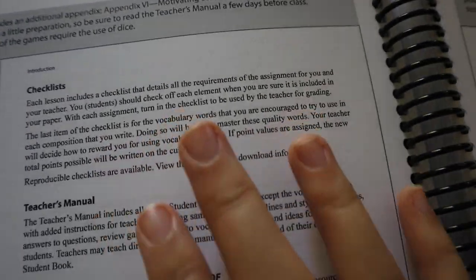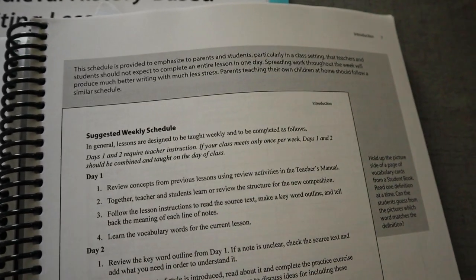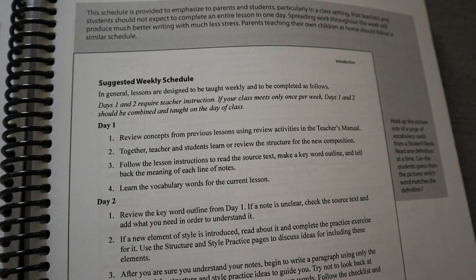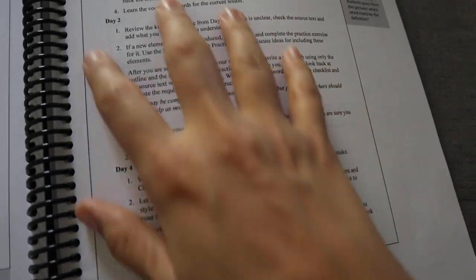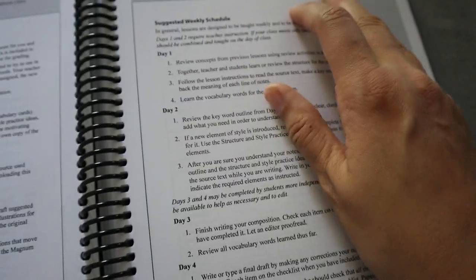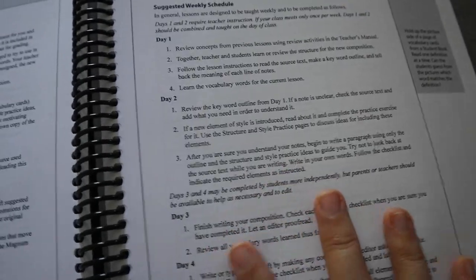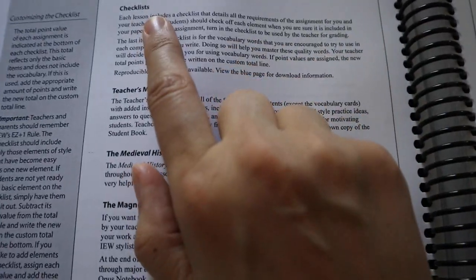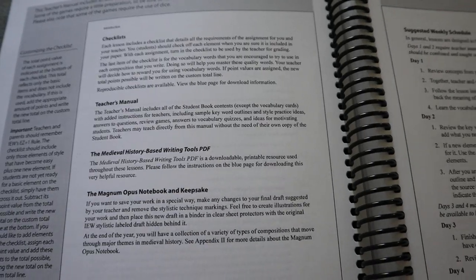It is set up to work well independently for students. There's a sample schedule laid out at the beginning of each lesson in the student book. Obviously there are still things you need to go over and facilitate at the beginning, but for the most part it works well for them to work through independently — a great skill to sharpen. It not only has checklists for your student but also checklists for the teacher showing how to grade different things.